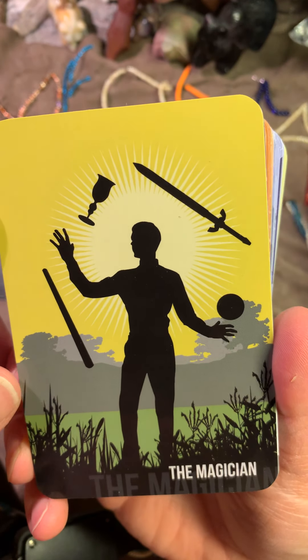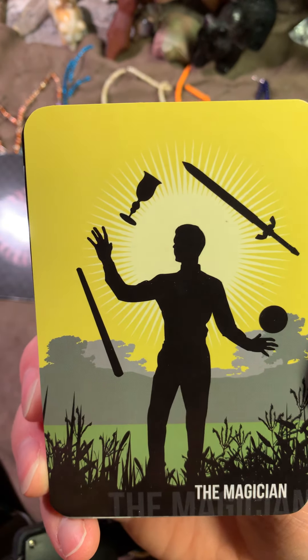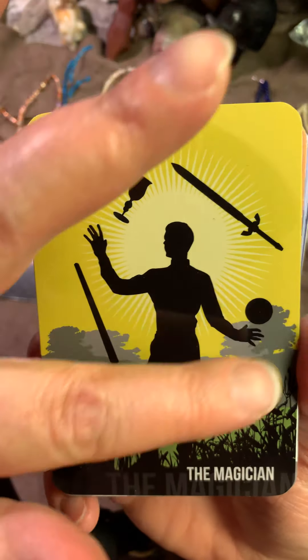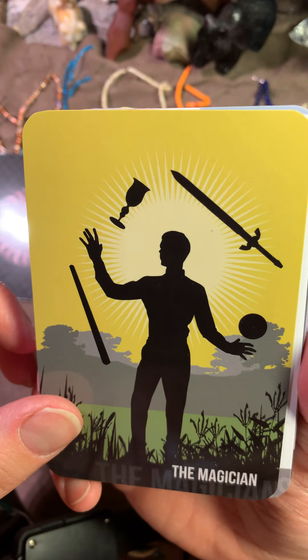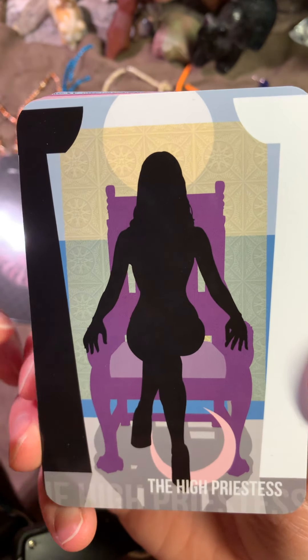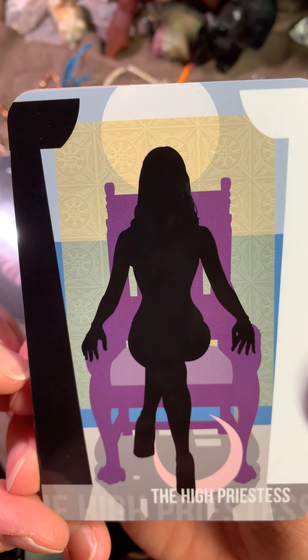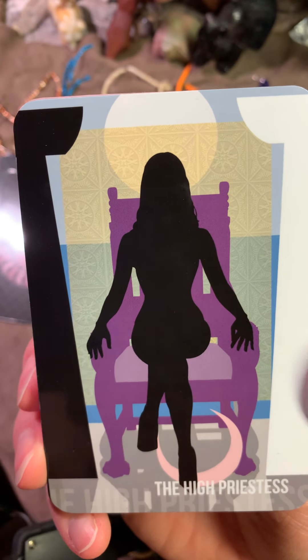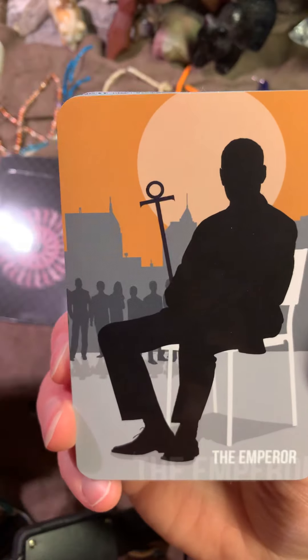Honestly, I have to say, it has a very, very nice energy. The Magician. We have all the tools that the Magician is using, so very, very nice. You can easily notice that that's the Magician, or that's the High Priestess.